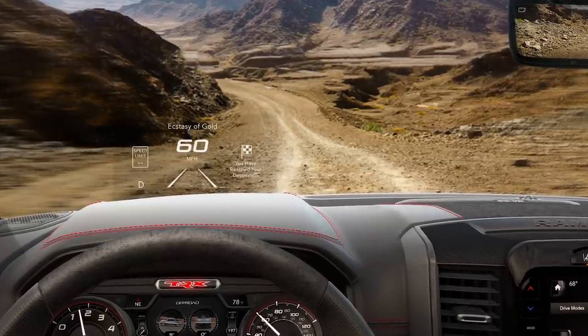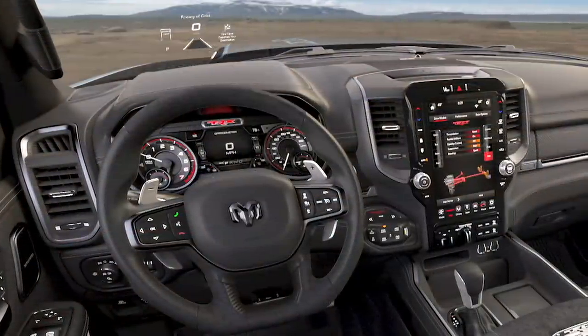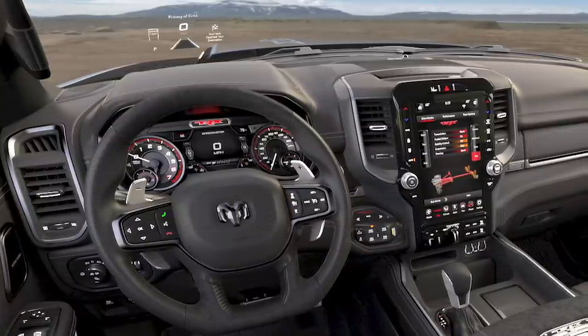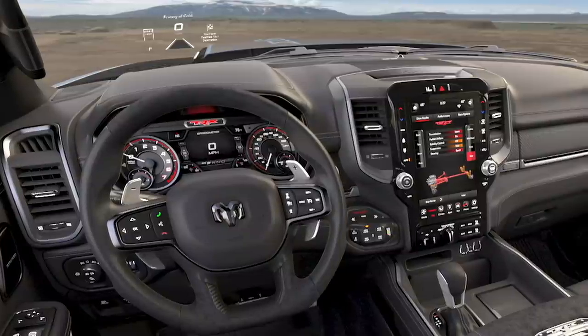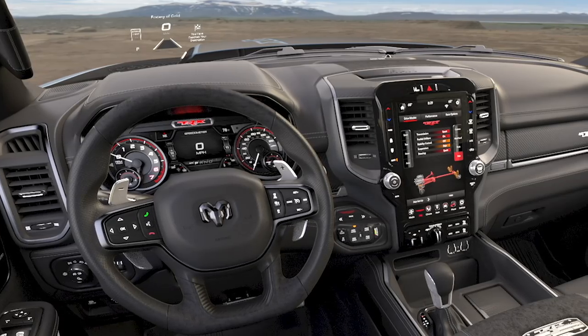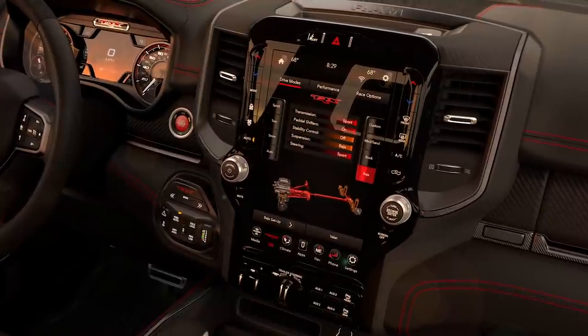The heads-up display puts information right in front of your face, and the interior features red accents throughout along with TRX badges. This is a case of 'if it ain't broke' — the RAM interior is something reviewers have been gushing over across all variants, and here they did just enough to differentiate it with really nice cues. You also get performance pages like those found in other Hellcat-equipped vehicles, which should be interesting in this off-road application.